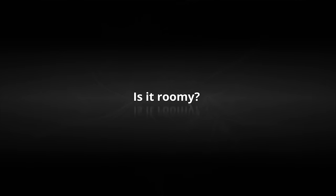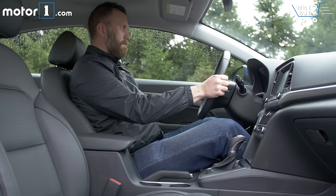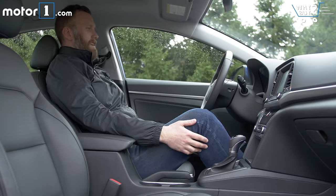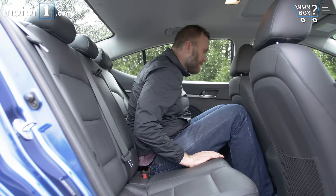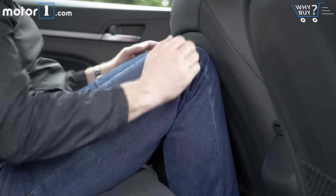Is it roomy? To give Hyundai designers their due, the Elantra is with the front runners in the compact segment in terms of head, leg, and shoulder room, both front and rear. But the basic space situation is the same, meaning tons of room even for tall drivers up front and a much more cramped experience in the back seats.